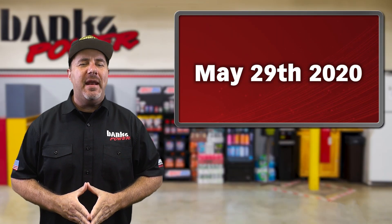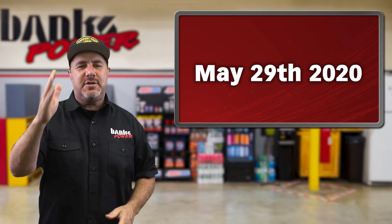This is the Banks Insider for the week of May 29th, 2020. I'm Jay and it's been a wild week here at Banks. Let's get you up to speed.